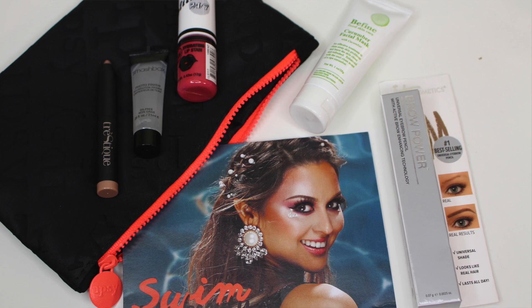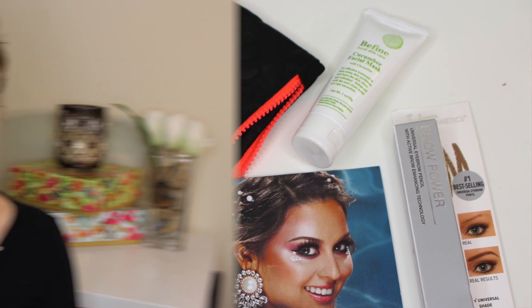Which is kind of funny because the theme is a little bit summery. The card that came with this month is absolutely gorgeous — it's 'Swim Into Beauty.' I wish I had gotten whatever highlight she is wearing, but I didn't. Instead I got a few other summery items that I'm excited to talk about.